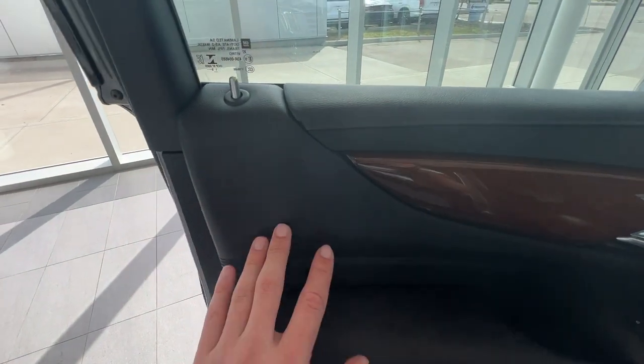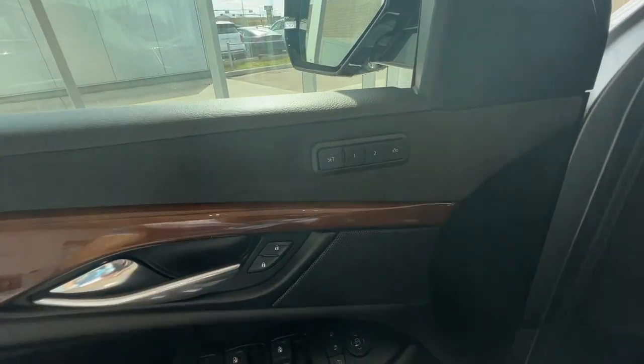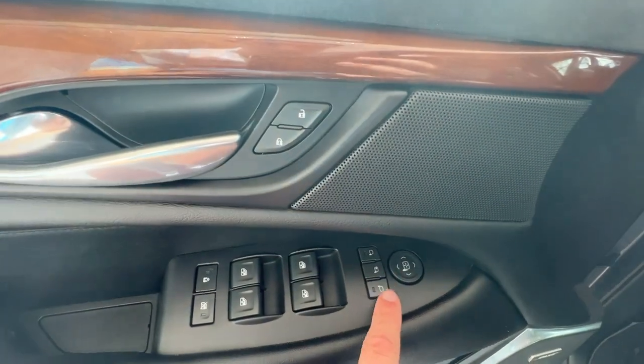Let's jump into the front interior with jet black leather, some wood grain trim, as well as some black suede. You have two memory seating options, lock and unlock buttons, your chrome door handle, mirror controls, and mirror fold buttons right here.